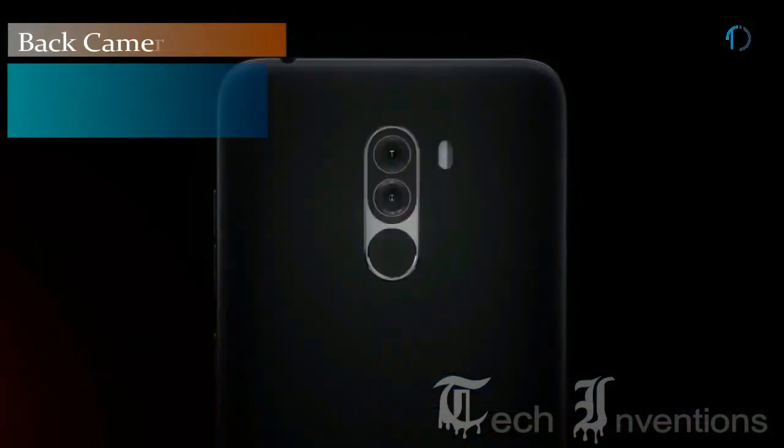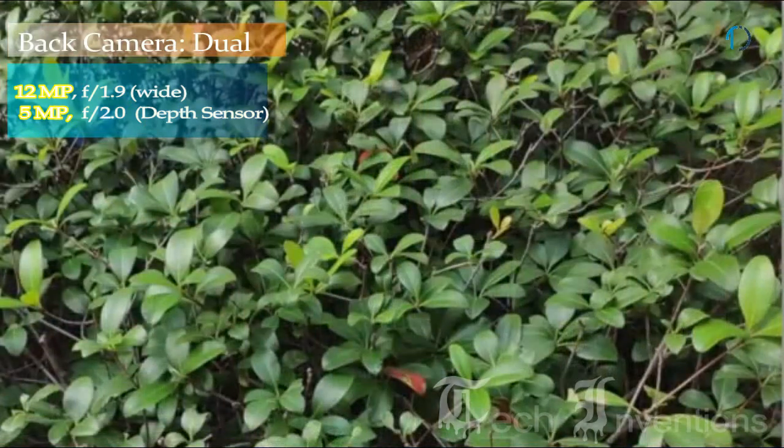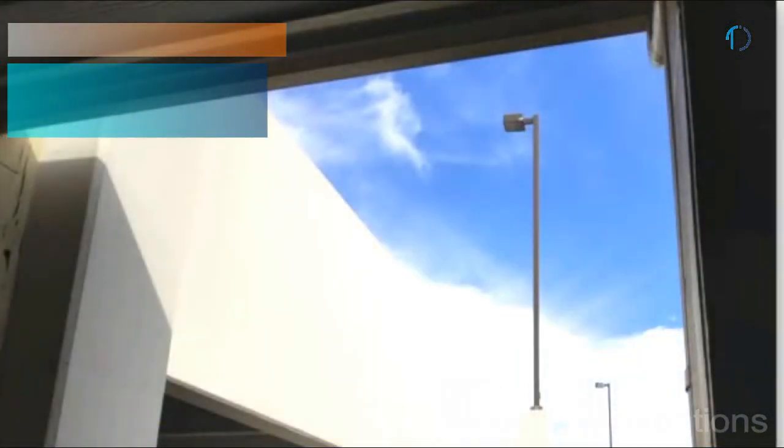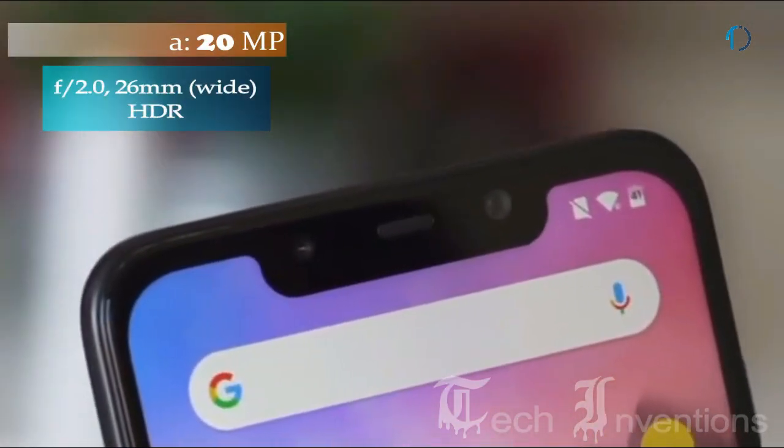Pocophone F1 on the back has a dual camera setup that includes a 12MP main shooter with f/1.9 aperture and a second 5MP depth sensor with f/2.0 aperture. On the front, this smartphone has a 20MP camera for selfies with f/2.0 aperture.